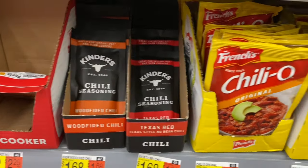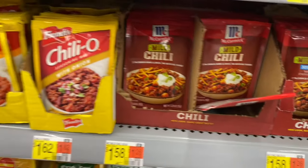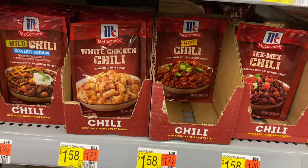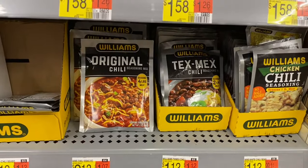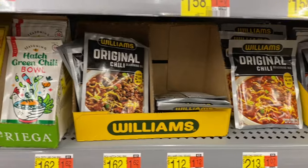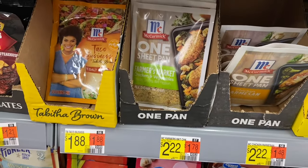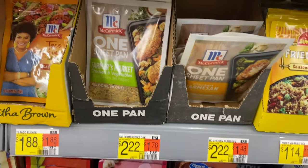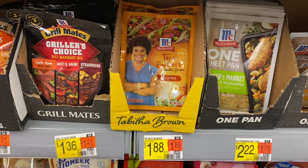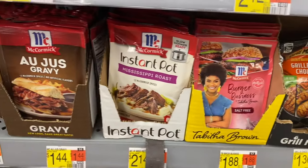They have Kinder's chili seasoning — wood fire chili or Texas Red. Then French's with onion for $1.62, that sounds so good. They have mild chili, less sodium, white chicken chili for $1.58, Tex Mix, and chicken chili seasoning that seasons one pound of meat — those are $1.12 and $1.62. Oh, there's stir fry and fried rice too. They have a one-sheet pan Farmer's Market seasoning I've been wanting to try, and chicken parmesan. Then Taco Business with Tabitha Brown salt free — wow, a lot of these usually have a lot of salt.